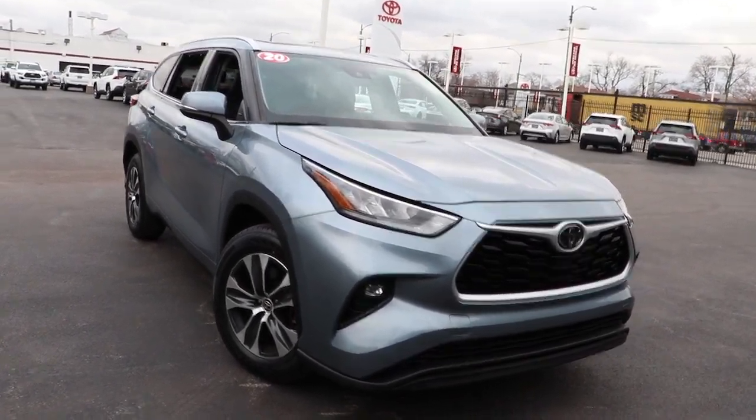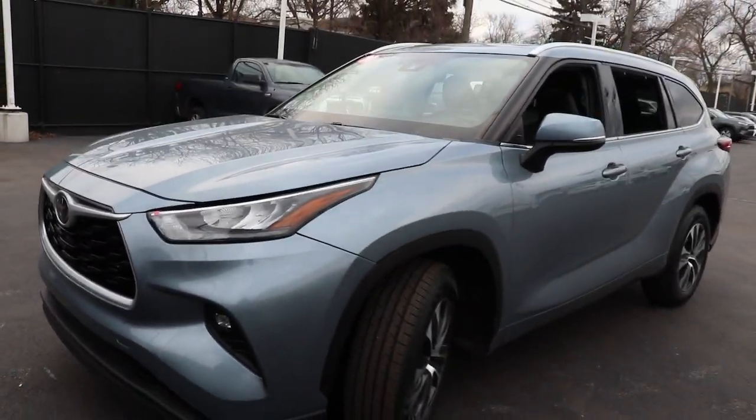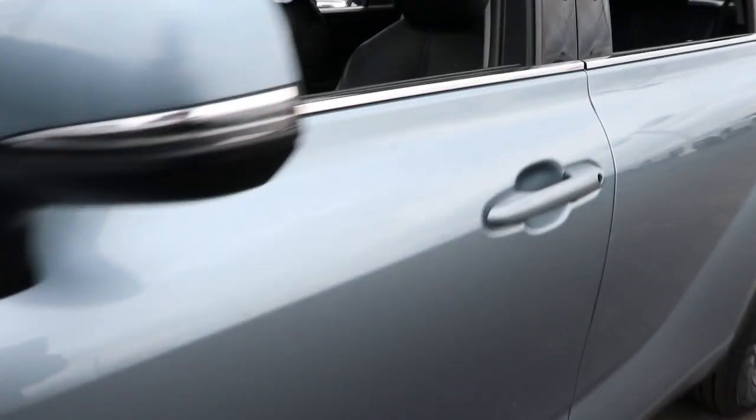Picture yourself in the 2020 Toyota Highlander. This vehicle is an outstanding buy with fewer than 60,000 miles on the odometer. Give your family this spacious, efficient Highlander and start building your road trip memories.